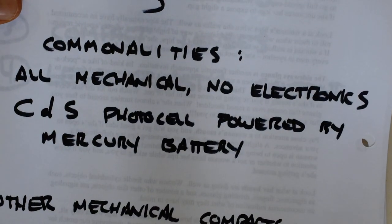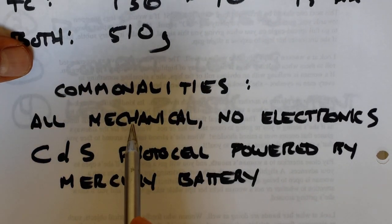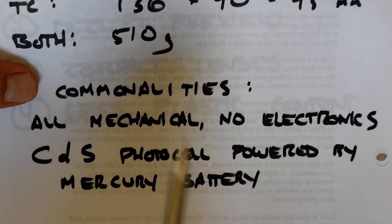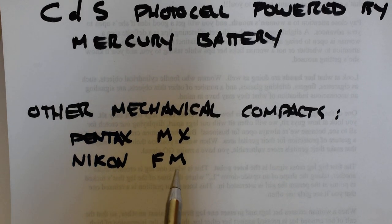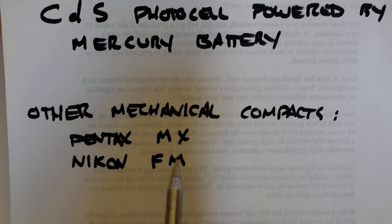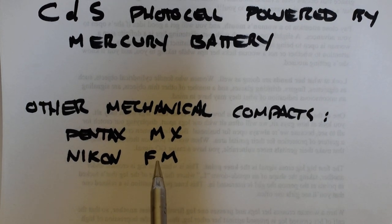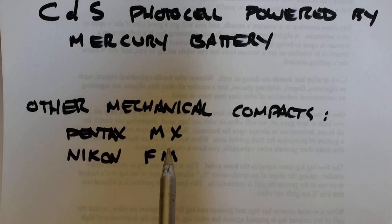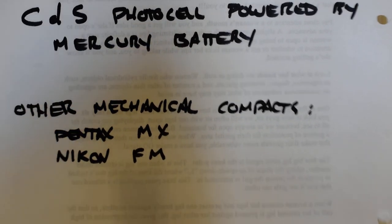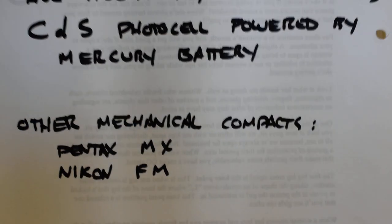What other cameras are in this category? If you define the category as all-mechanical with traditional built-like-a-tank features but in a compact body, the only others I could think of are the Pentax MX and Nikon FM. But they're not really in the same class because the MX has silicon photodiodes and the FM has gallium photocells — both far superior to cadmium sulfide — and both are built to run on 1.5-volt batteries. So those cameras' light meters are far better, which puts them in a separate class worth investing in.